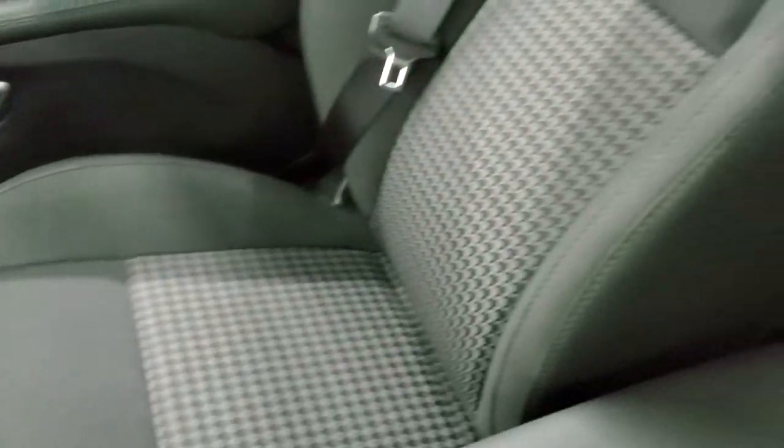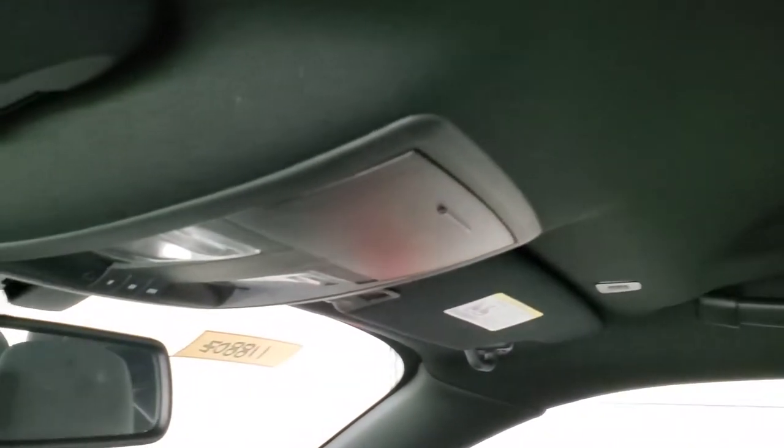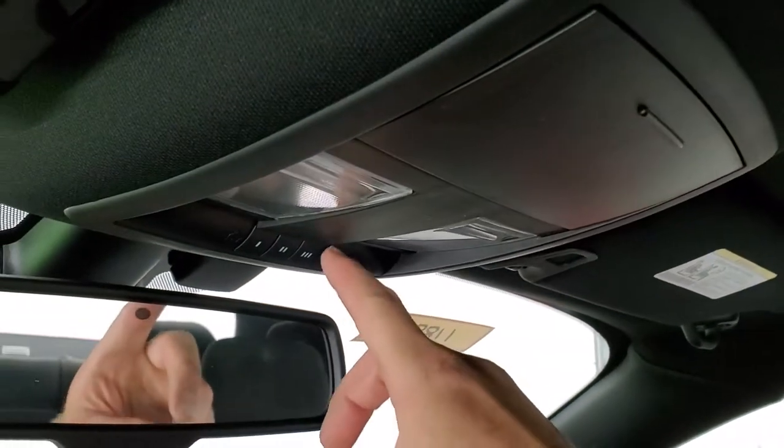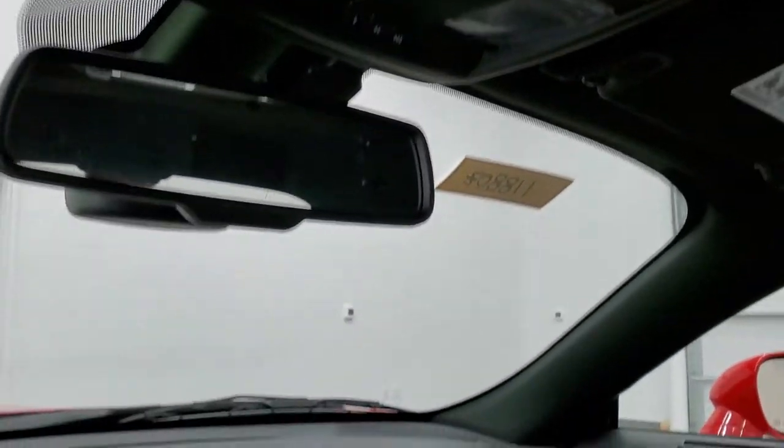Passenger side floor mat and seat are in excellent condition. This car has never been smoked in — it smells very clean and the headliner is like new. You do get HomeLink buttons up here for your garage door security systems and lighting systems, map lights, and an auto-dimming mirror.